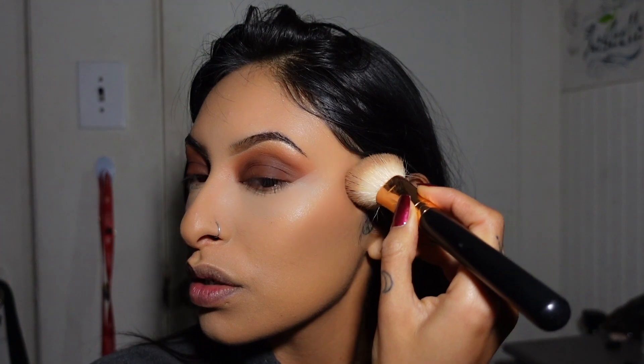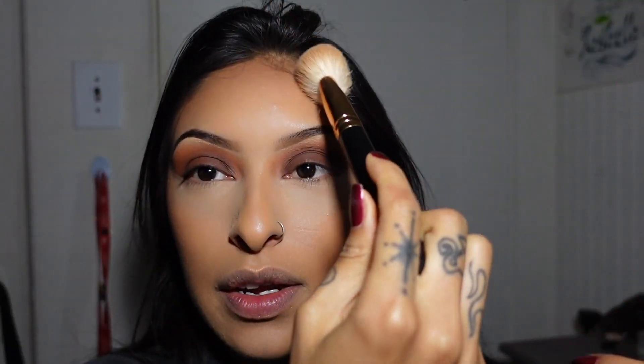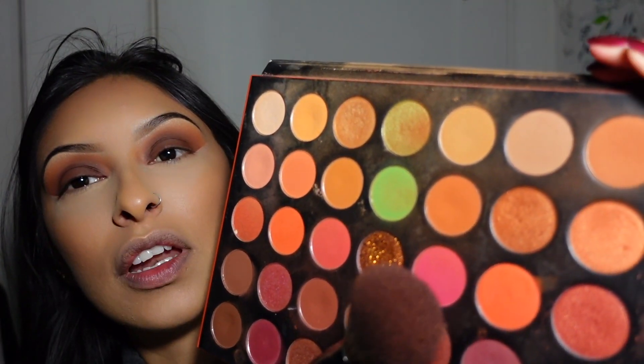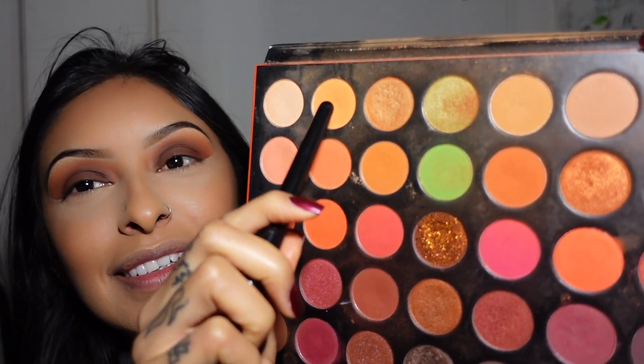Now I'm using Benefit Cosmetics bronzer for contour. I do padding motions first then blend. I contour my forehead — though if you have a small forehead you don't want to contour it too much; if you have a rounder face focus on the sides. Then I take my beauty sponge on the side where I blended concealer and go under the contour to sharpen and brighten it. For blush I don't want the burnt orange I used on the eyes — it's a little too dark — so I'm going with a lighter shade from the palette to tie the whole look together.